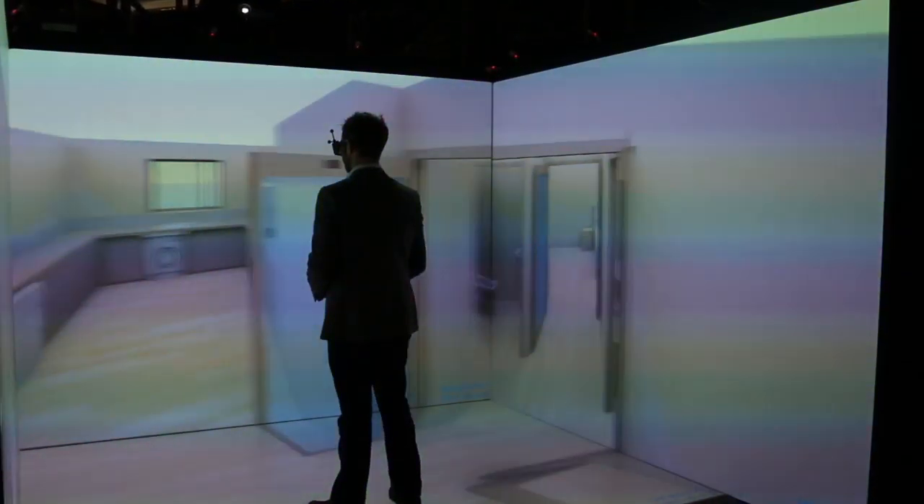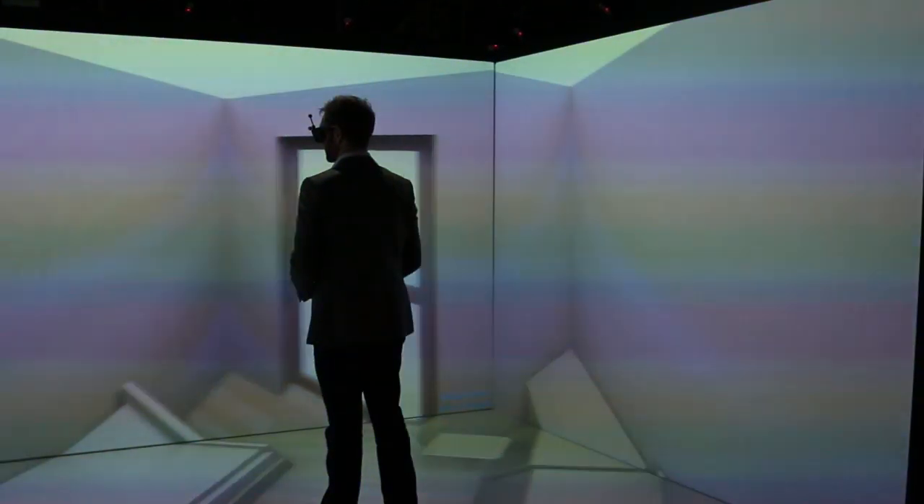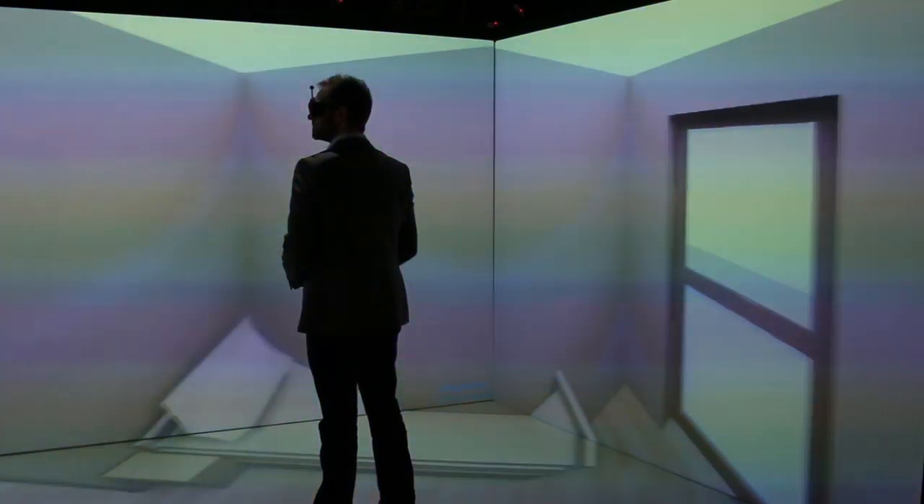We've been very lucky to have a computer-aided virtual reality environment here — the CAVE. It's a wonderful opportunity to create virtual experiences that are very close to reality. We're only scratching the surface in relation to the kinds of things we can do, but essentially it's an opportunity to accelerate trial and error at low cost in a kind of computer world.